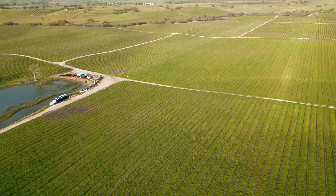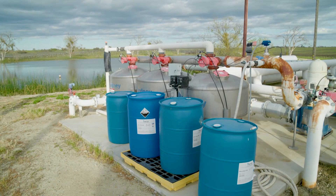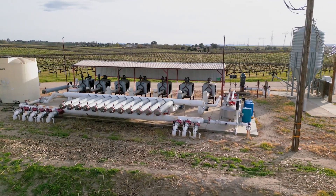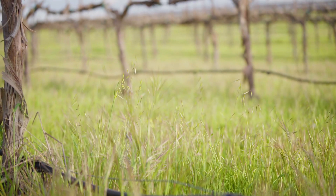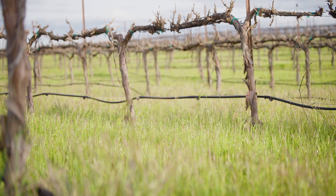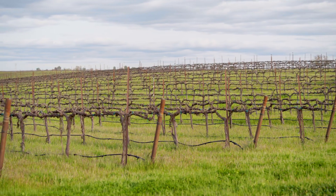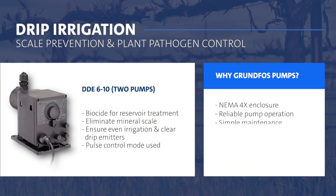This particular vineyard is located in Paso Robles, California. It's approximately 650 acres. They utilize our Grundfos injection systems to keep their irrigation systems clean for distribution uniformity performance. In vineyard irrigation it's incredibly important to irrigate evenly across all irrigation sets, and with the water qualities in California that makes it extremely difficult. In this application we utilize two products to keep water systems clean: one is a biocide, because we're utilizing reservoir water, and the other is a mineral chelant.